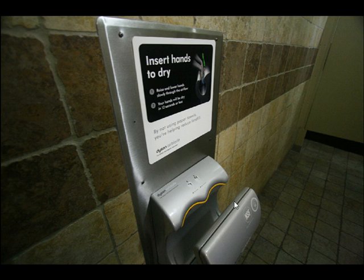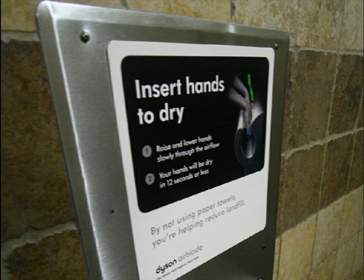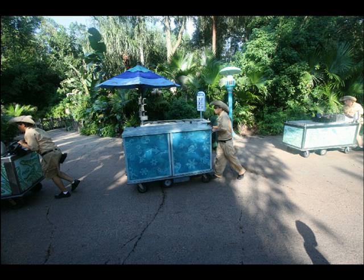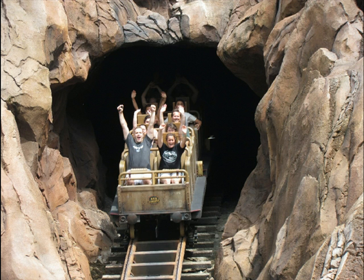We've seen the Dyson Airblade hand dryers in the bathrooms for a long time, but this is the first time I've seen one with directions on how to use it — I guess a lot of people don't know how. The view from the Pangani Forest shows they've got the mist turned on quite heavily, which made me happy. Also, a program note: outdoor food carts are no longer called ODF for Outdoor Foods — they're now called ODV for Outdoor Vending, which is the name Disneyland has used all along. Everest is looking good as always.